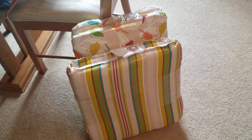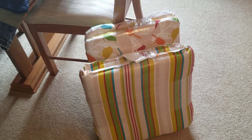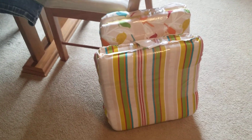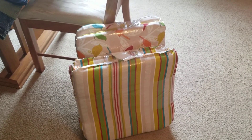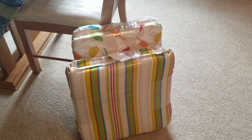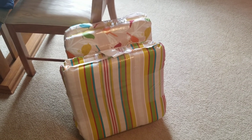Hey guys, it's your girl Cotton Candy coming to you with a small haul. This haul is from Big Lots, JCPenney, Hobby Lobby, and Kato's.